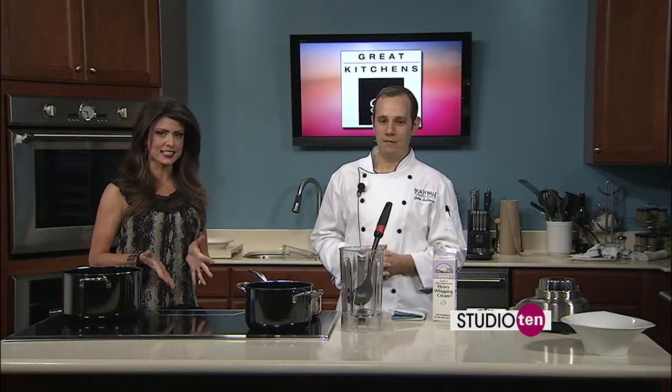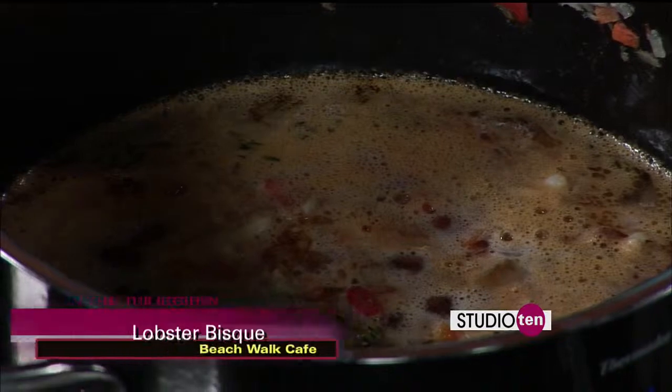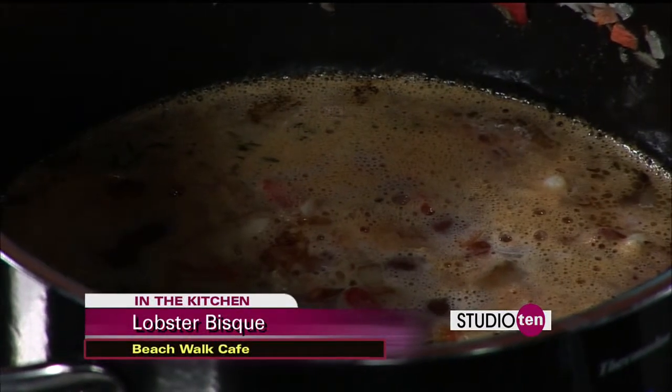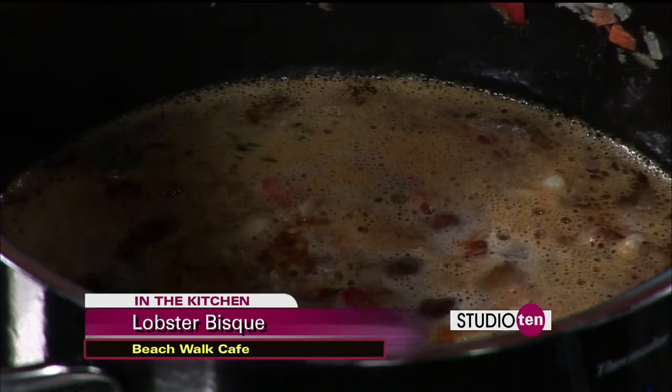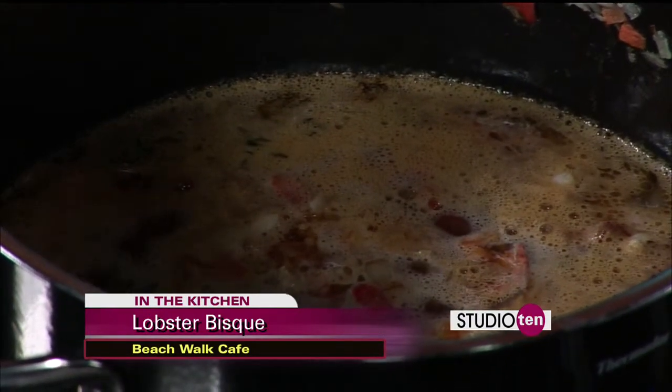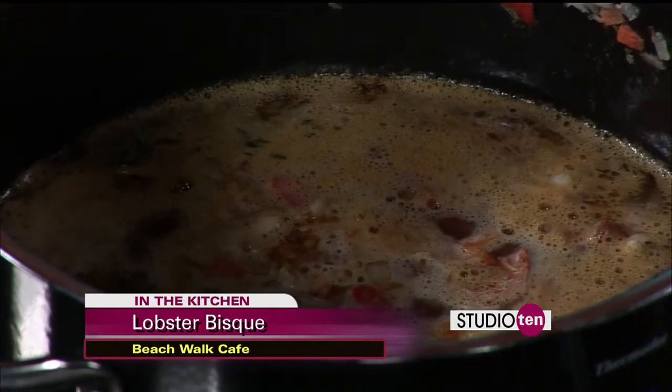Chef John is with us from Beach Walk Cafe at Henderson Park Inn in Destin, working on this lobster bisque — one of my favorites. So you did a few things while we were away. When we left off, I was sautéing a few vegetables with the lobster. Since then, I added brandy — other than the lobster, it's probably the best part. We've also got lobster stock for more flavor, a little bit of thyme, and a little bit of tomato paste.